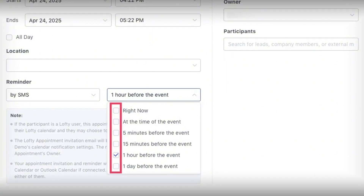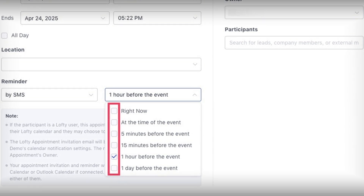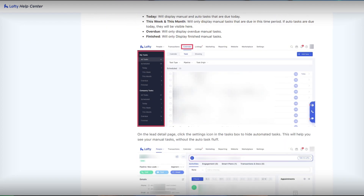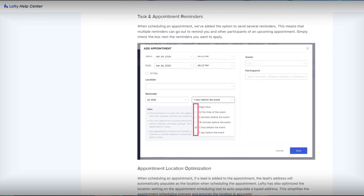How many times have you been buried under a mountain of automated tasks in Lofty, wondering what's actually important? Manual follow-ups get lost in the noise and appointment reminders only show up once, then disappear. And the AI — let's just say it wasn't winning any personality awards. Well, now that's all over. Lofty just dropped update 4.24, and this is the cleanup crew your CRM needed. Here's exactly how it changes the game.